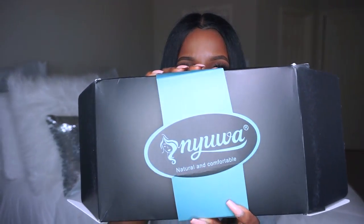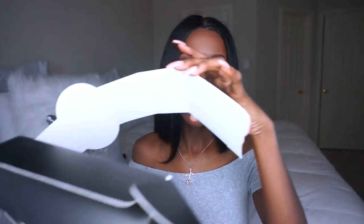The box says — I can't quite read it — N-Y-U-W-A, 'natural and comfortable.' Your girl just ripped it open because I was ready. I opened it and it came with the wig in a net — yes, I saved the net for y'all.